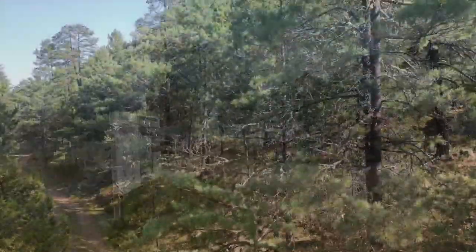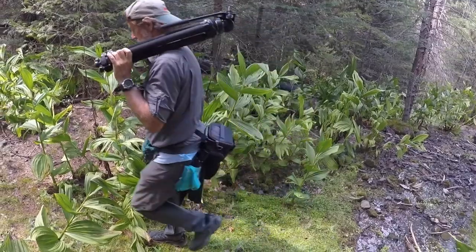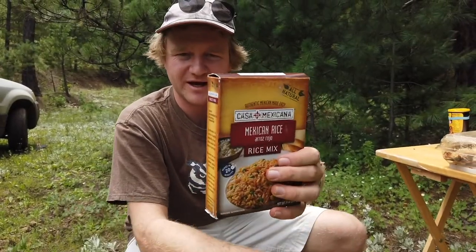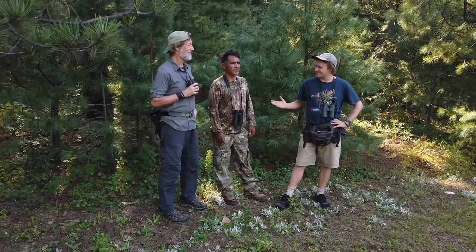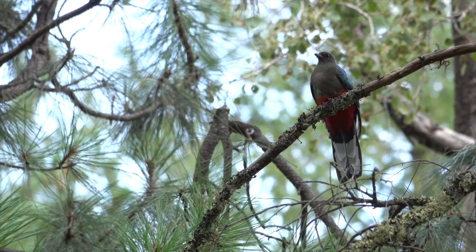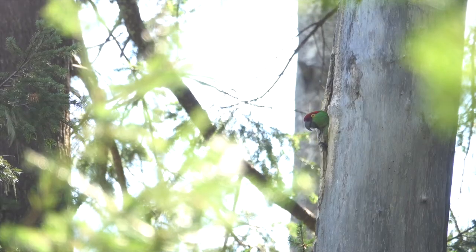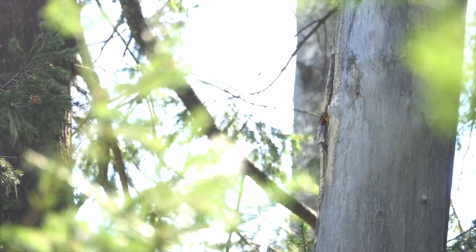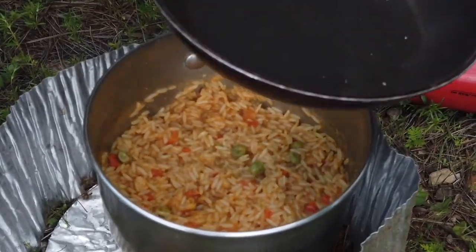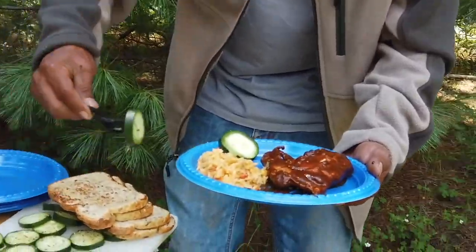This week on OutBirding with Field Guides, we venture south of the United States to the beautiful forests of Chihuahua, Mexico. Micah Riegner and Brett Whitney kick off their multi-part series on the birds of the Sierra Madre with an episode from our camp kitchen. In addition to our first looks at thick-billed parrots and eared quetzals from this expedition, Micah shows us how to make his camp version of a delicious mole sauce with chicken.